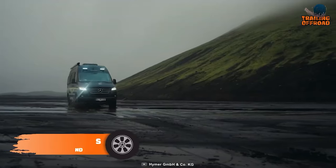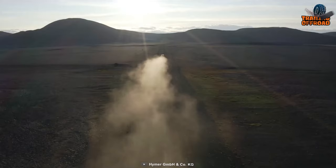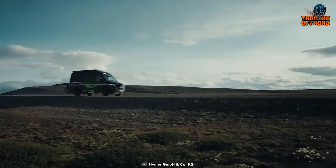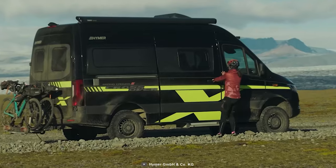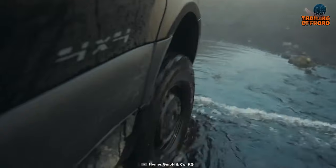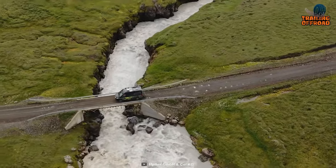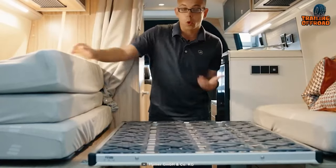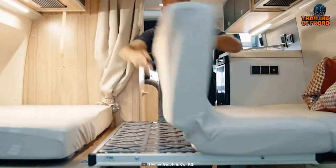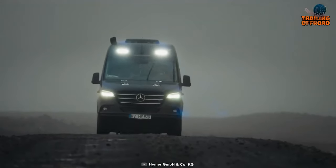Next up, we have the Grand Canyon S from Hymer to rock your adventure with serious off-roading capabilities. With all the heavy-duty equipment, a 4x4 drivetrain, and the self-sustaining capability of up to 10 days, this Grand Canyon S can be anyone's go-to choice for trips into the unknown. Combining raw power with a vast and sophisticated living space, Hymer has proven how superb a Mercedes-Benz Sprinter is as a base vehicle. A striking outlook with aggressive design and finish makes this crossover a worthy one for any adventure.